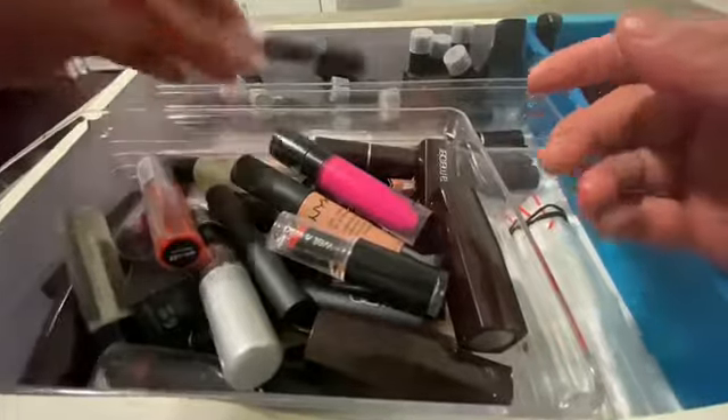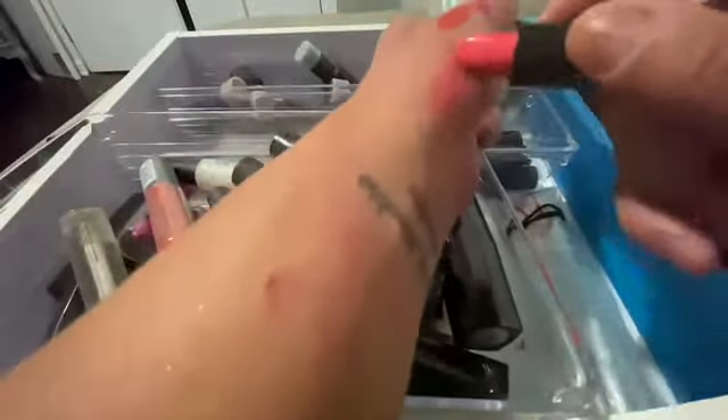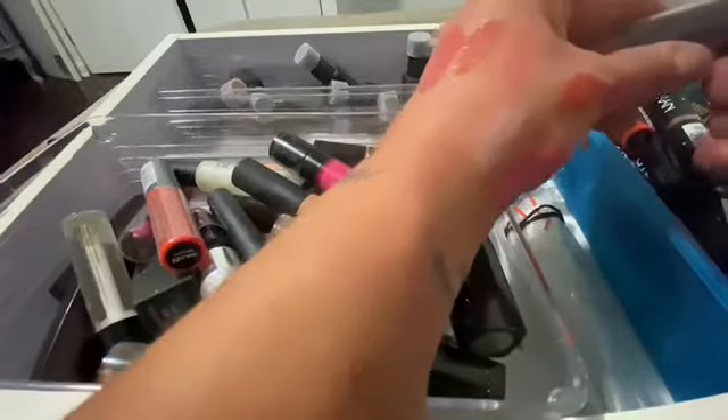A Wet n Wild one — what is this one? Oh that's pretty, that's a very pretty bubble gum pink. Keeper!